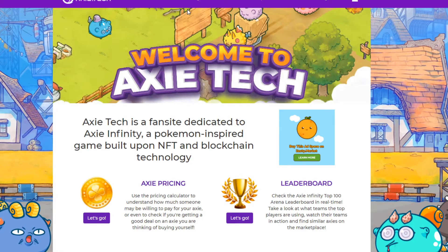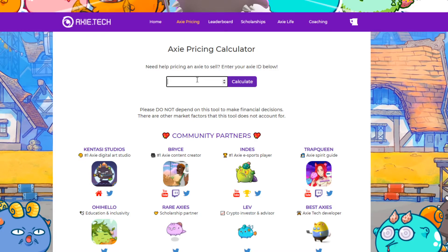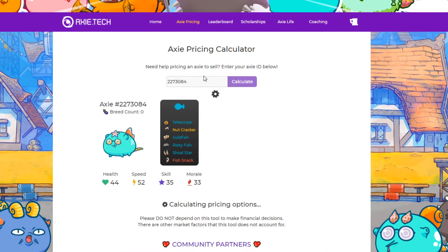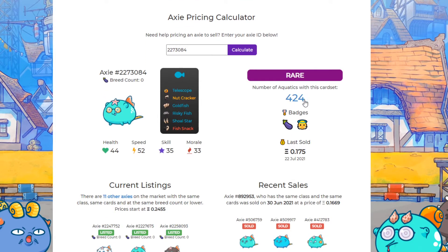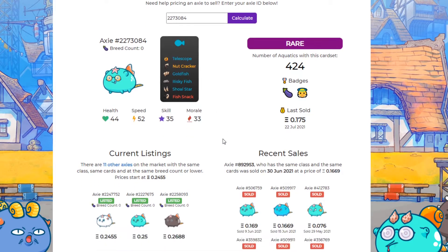Definitely check out the site. What I found interesting here is this pricing section. I'm going to go to the Axie pricing. Here's the calculator — we're going to pop in the Axie and calculate. This tells you some interesting stuff. The number of Aquas with this particular card set — when we talk about card sets, we're talking about the mouth, the back, the horn, and the tail, which all give you different cards. The number of Axies with this card set is 424.